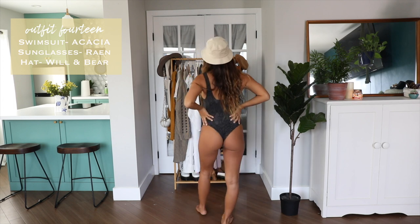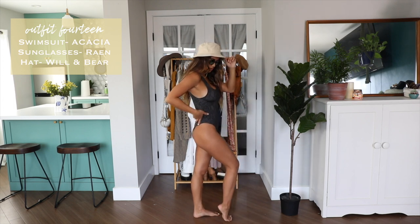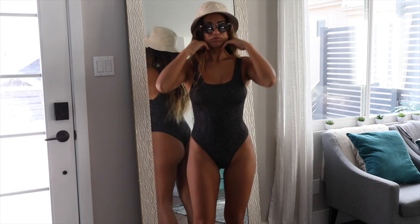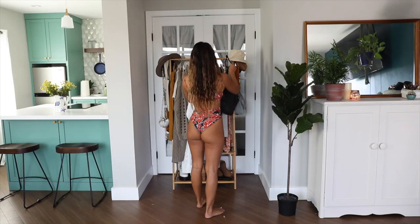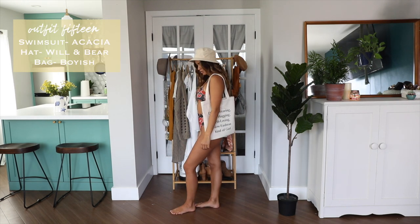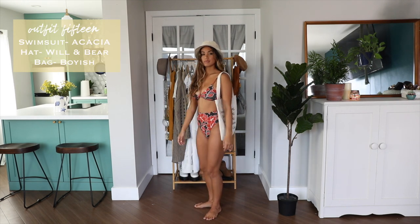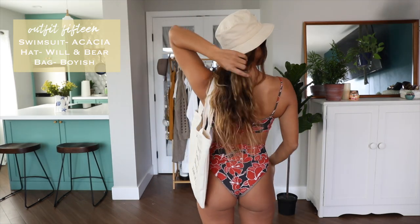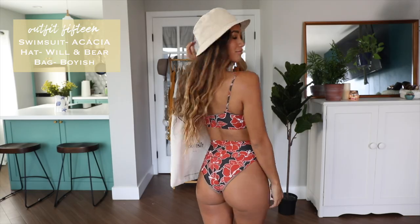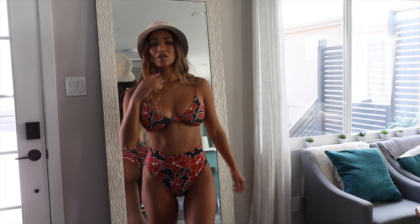These next two looks are swimsuit looks, because there are definitely some beautiful and sunny beach days that happen in southern California all year around. The first features a dark snakeskin print, which is great for the fall season, finished off with some tortoise shell sunnies from Rayon and a bucket hat. The next swimsuit is also from Acacia but it's a two-piece with high-waisted bottoms — I love this red floral print, very fall vibes — and I accessorized with a tote bag from Boyish, perfect for carrying all beach essentials.